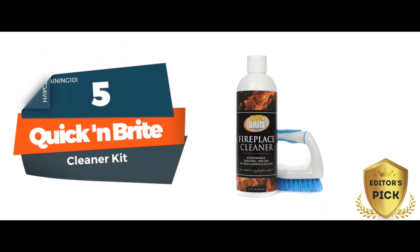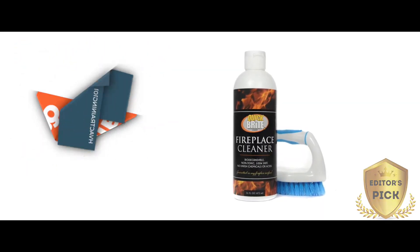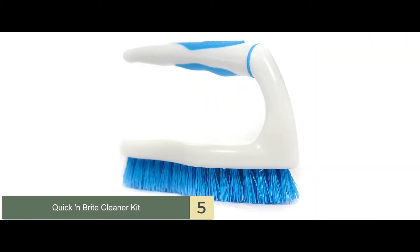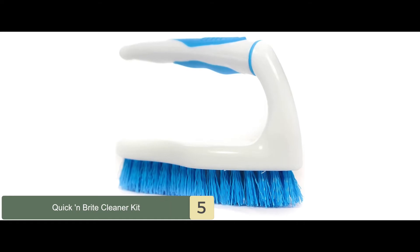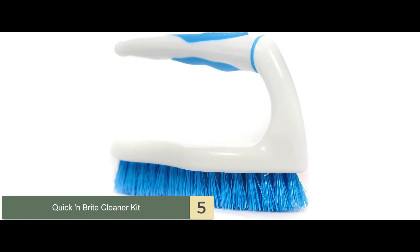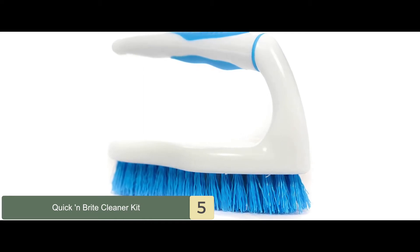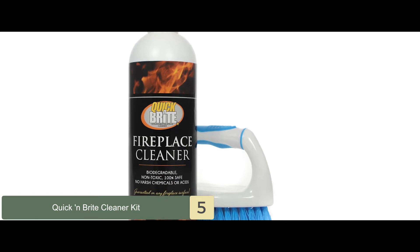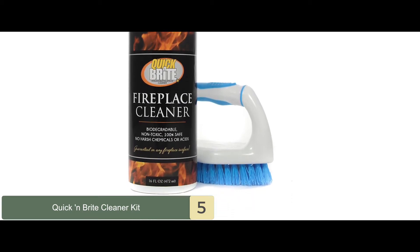First, we have Editor's Pick Quick and Bright Cleaner Kit. Quick and Bright is one of the most trusted brands in the market that has consistently produced some of the best cleaners for fireplaces. These are made more concentrated than other cleaners to allow for faster cleaning, and this one is no different. The chemicals in this cleaner quickly break through any tough spots and ensure your fireplace ends up looking as good as new.